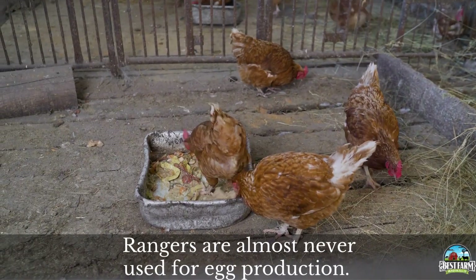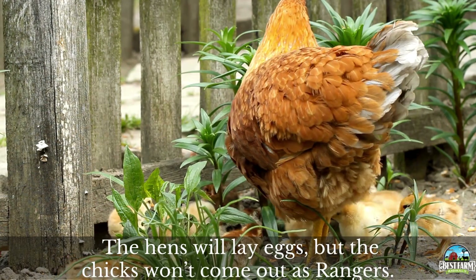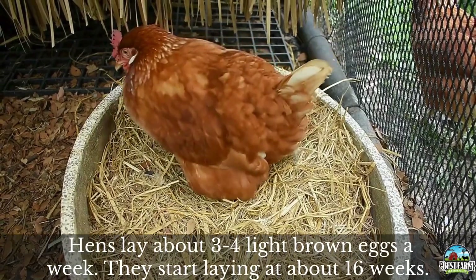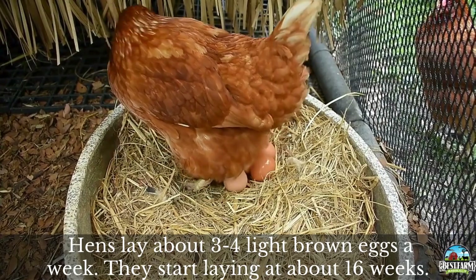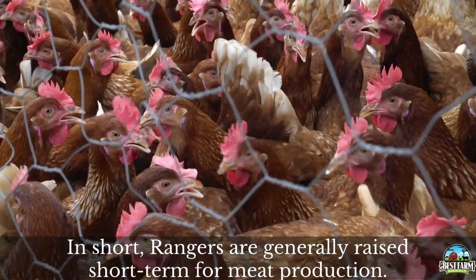Rangers are almost never used for egg production. The hens will lay eggs, but the chicks won't come out as Rangers. These hens lay about three to four light brown eggs per week. However, they won't start laying until about 16 weeks. Because of this, Rangers are generally raised short term for meat production.